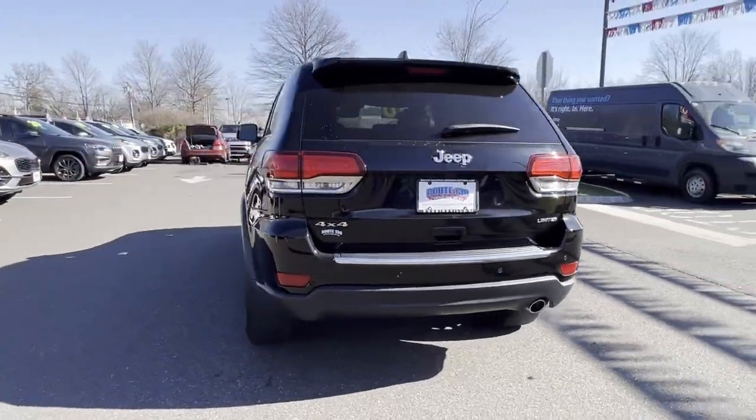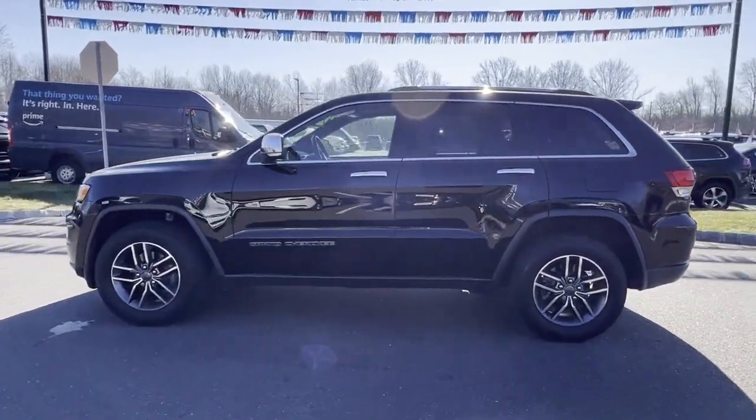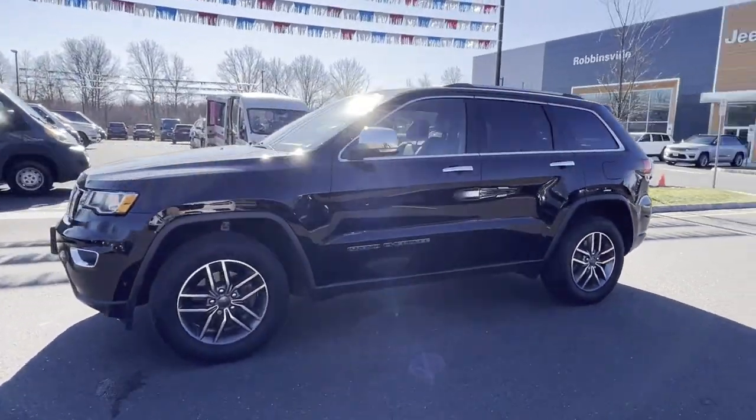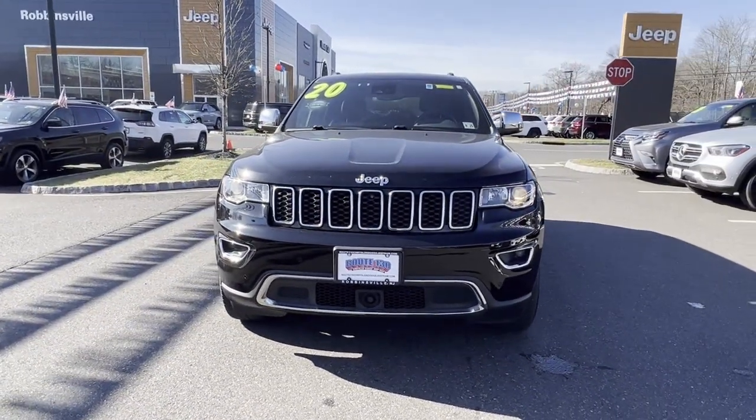You'll look forward to your commute every day with features such as side view mirrors with turn signals, Wi-Fi hotspot, satellite radio, navigation, and multi-zone air conditioning.